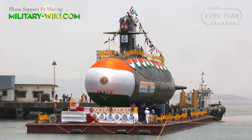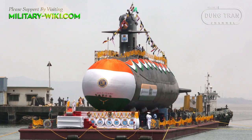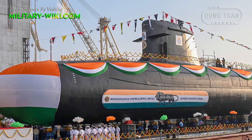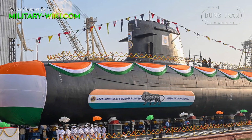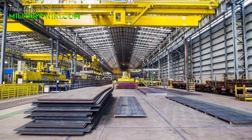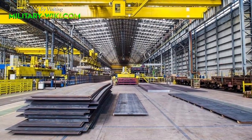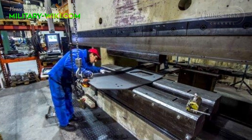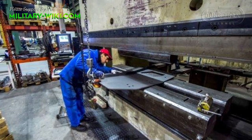The hull, fin, and hydroplanes are designed for minimum underwater resistance, and all equipment inside the pressure hull is mounted on shock-absorbing cradles for enhanced stealth. Special steel was used in its construction, which has high tensile strength, capable of withstanding high-yield stress and hydrostatic force.